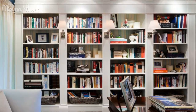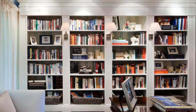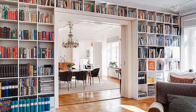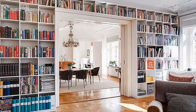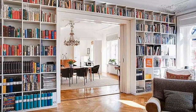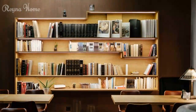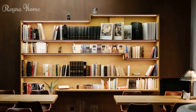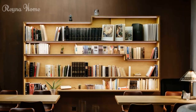Discover the art of selecting the perfect room for your home library. Learn how to choose a space that offers tranquility, natural light, and minimal distractions. Then explore the importance of analyzing layout and flow — how arranging furniture, bookshelves, and seating areas enhances both the functionality and atmosphere of your library.